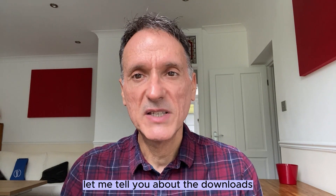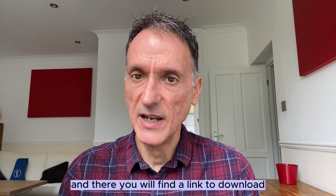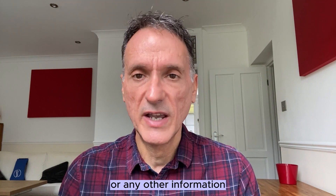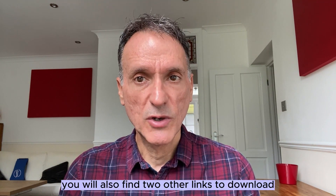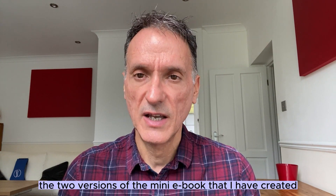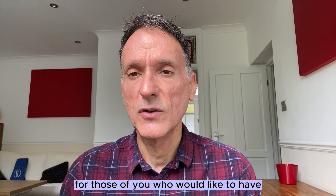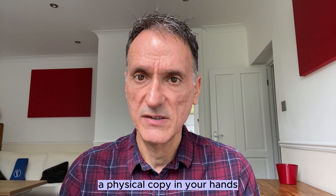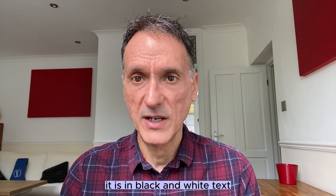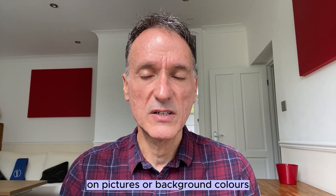As promised, let me tell you about the downloads. Just click in the episode description and there you will find a link to download the mind map for free without needing to provide your email address or any other information. You will also find two links to download the two versions of the mini ebook. The first one is a printer-friendly ebook for those who would like a physical copy. It is more condensed, has fewer pages, and is in black and white text so you will not be wasting ink on pictures or background colors.